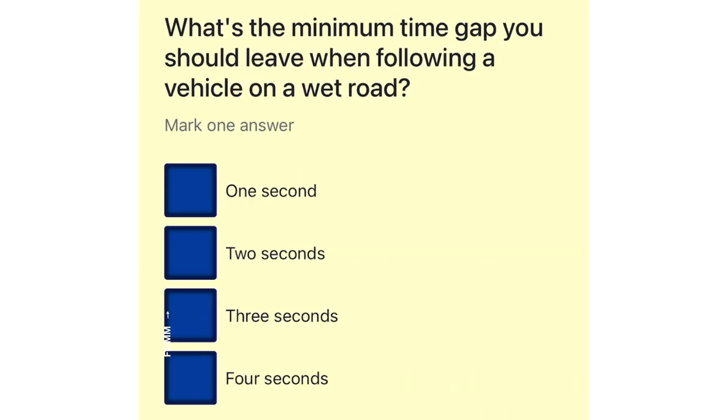What's the minimum time gap you should leave when following a vehicle on a wet road? One second. Two seconds. Three seconds. Four seconds.